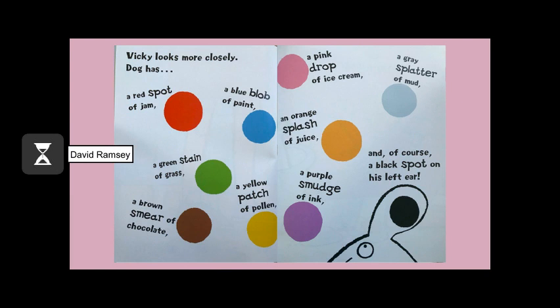Vicky looks down at Dog. Dog has a red spot of jam. A blue blob of paint. A green stain of grass. A brown smear of chocolate. A yellow patch of pollen. A pink drop of ice cream. A grey splatter of mud. An orange splash of juice. A purple smudge of ink. And, of course, a black spot on his left ear.